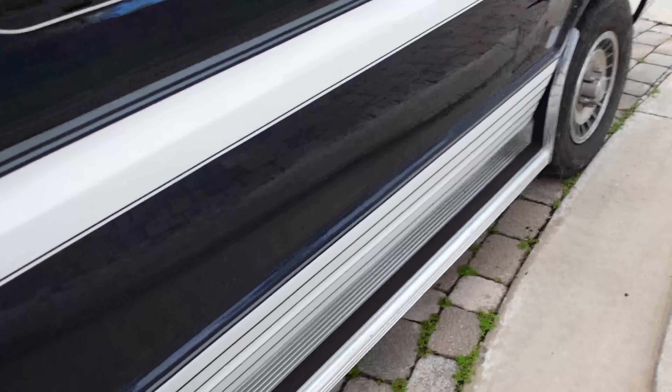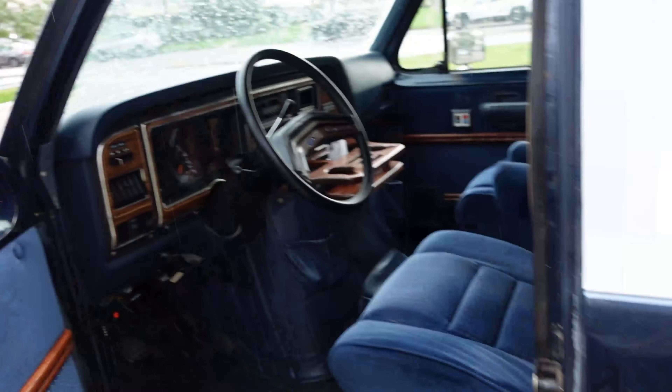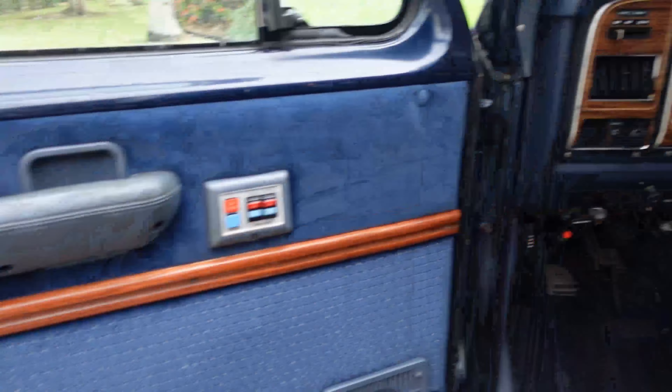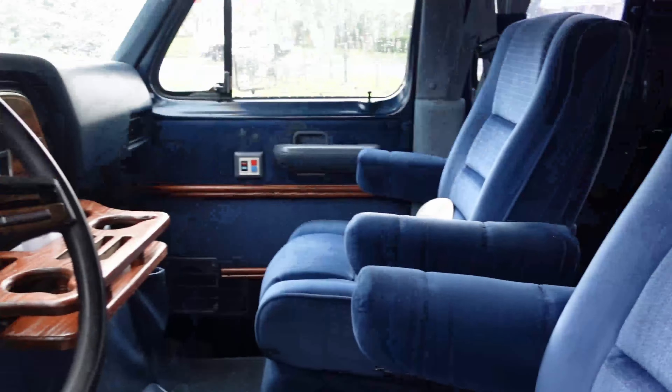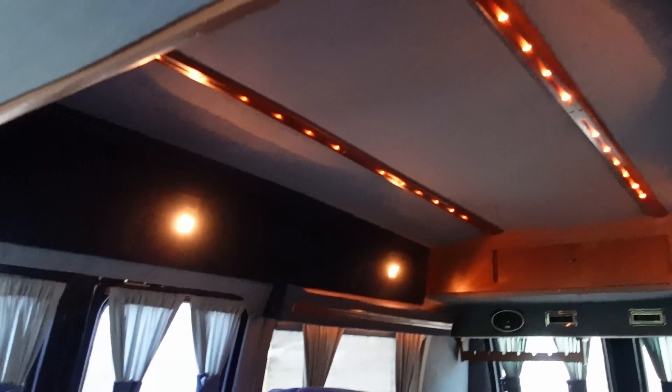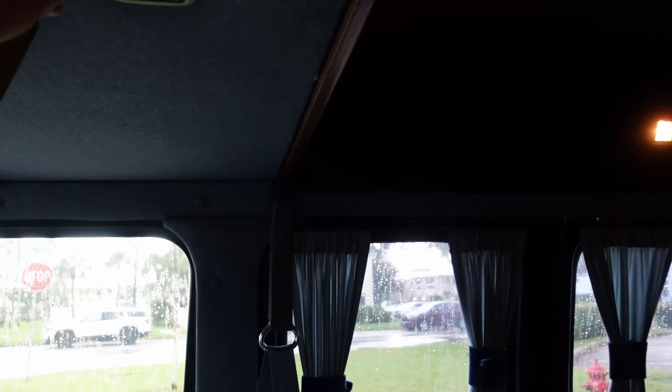I'll take you to the inside. Look at this van, folks — power windows, power locks, AC, AM/FM cassette deck, Sony TV in the back. It's got all your lights — the dome lighting, of course, the incandescent lighting — and those are all operated by these switches here.